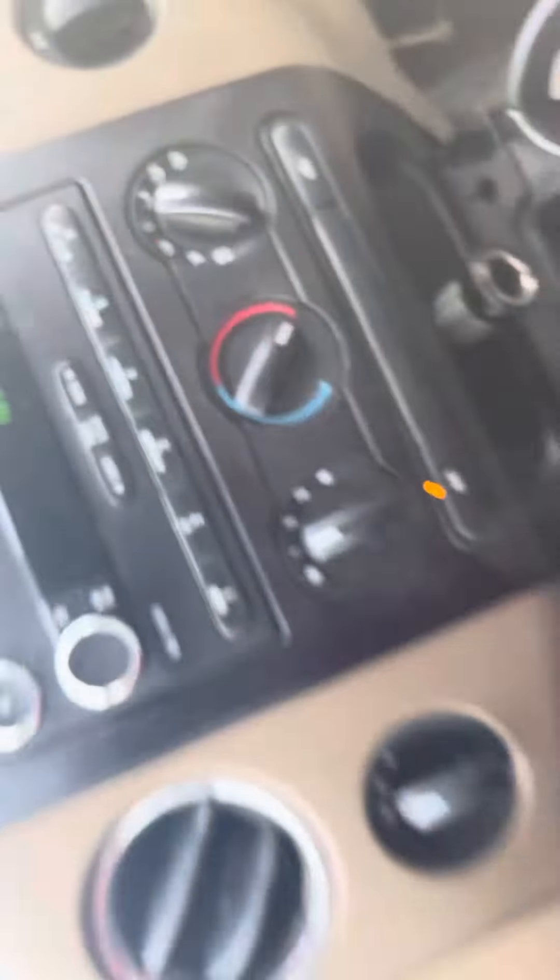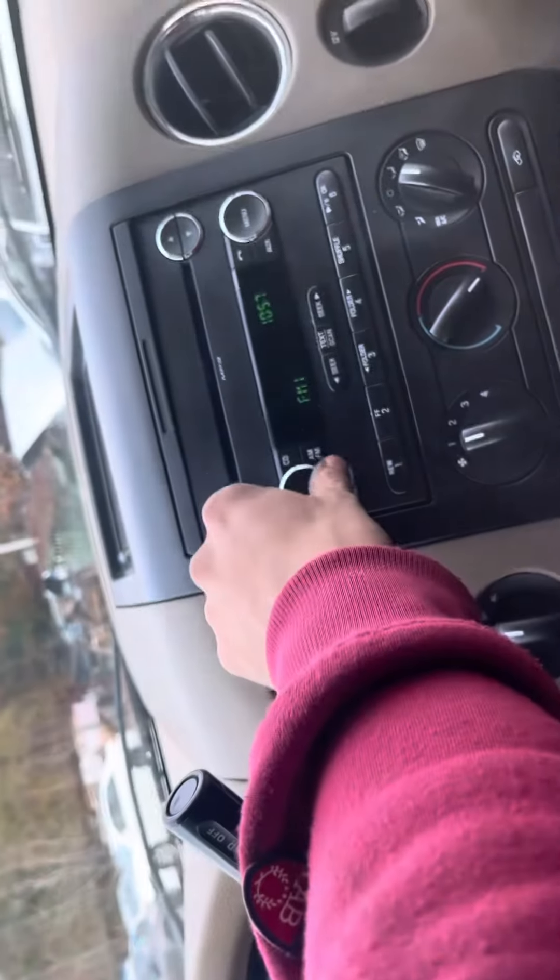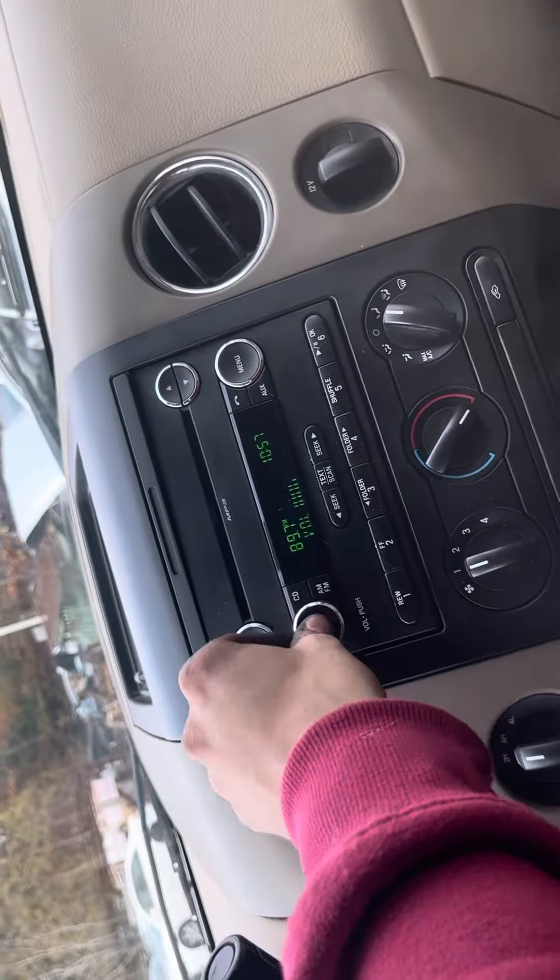All the windows go up and down. Mileage is 227. Radio works, heat and AC work.